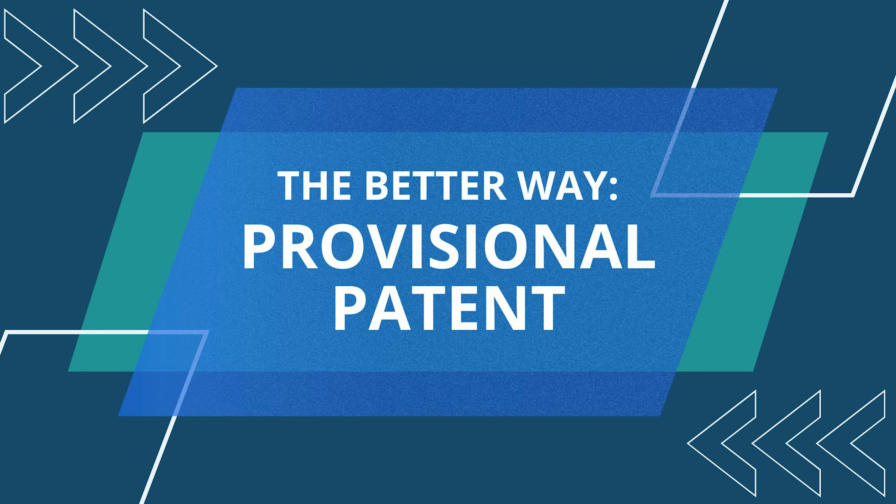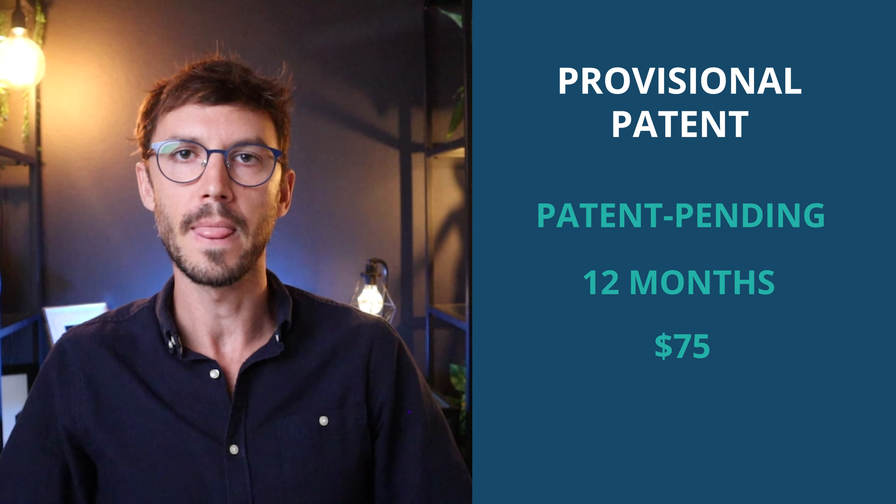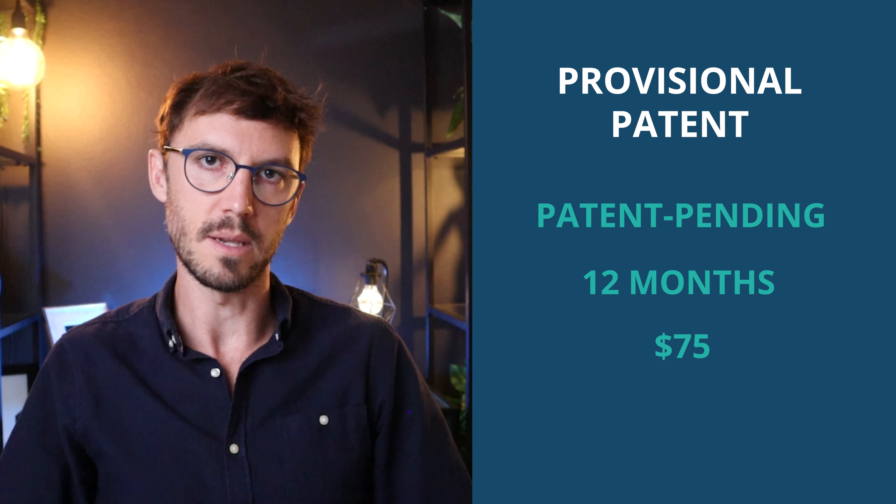What's more practical while you're still in that iteration phase of improving and testing is to file a provisional patent application. The result is the same in the short term — you can put patent pending on your marketing materials for 12 months. The filing fee is just $75, and it's a greatly simplified application you can file online quickly and simply.